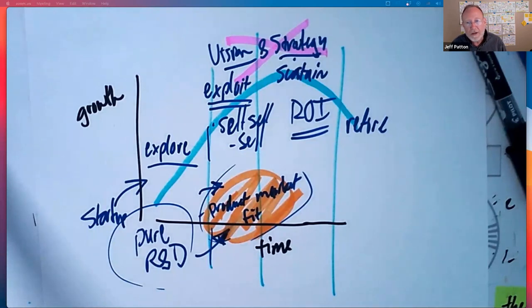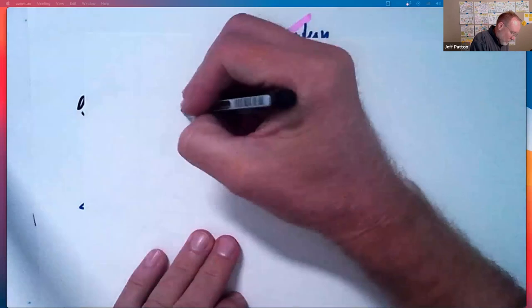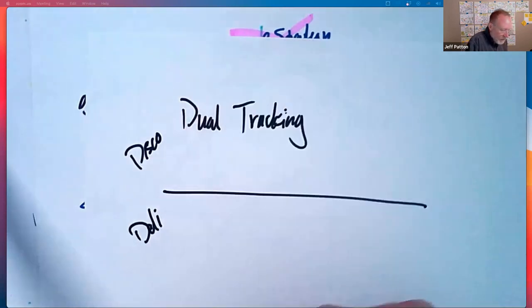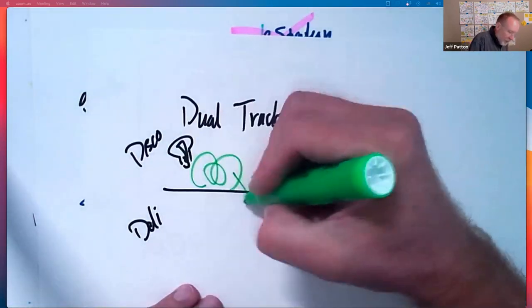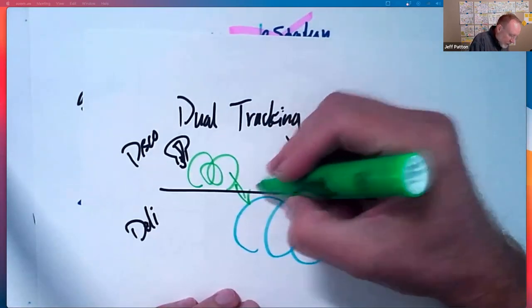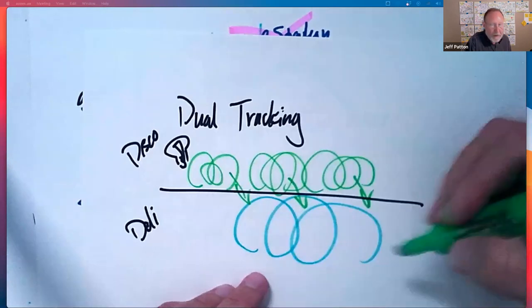A tactical question: if you're building products with dual track — discovery and delivery — do you advise managing two separate backlogs or combining into one? The dual-track thing — my friend Jeff Gothelf was first to articulate the disco and deli thing. In practice there's overlap: I decide I'm going to build something, we drop parts of it, then keep going with discovery, keep dropping parts. It's a chaotic, messy thing.